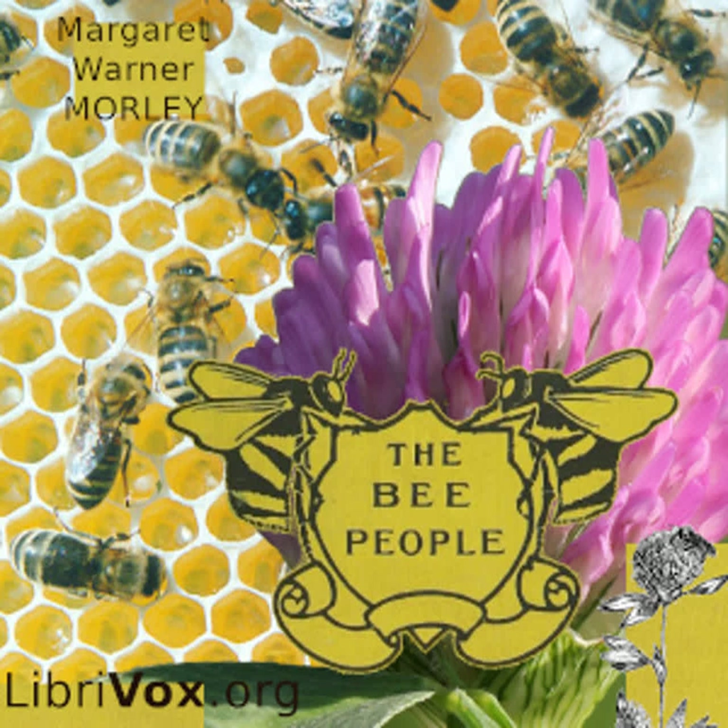When Miss Apis gets to the hive, she makes the muscles of her honeysack squeeze the honey into her mouth, and she then puts it into the honeycomb. Miss Apis swallows nectar — as the sweet juice of the flowers is called — but when we take honey from the honeycomb, it has undergone a change and is no longer nectar, but honey. In some way, the nectar has been changed and made into honey.